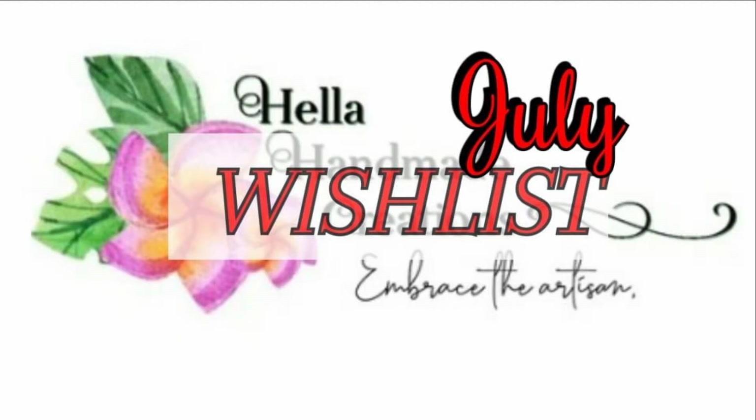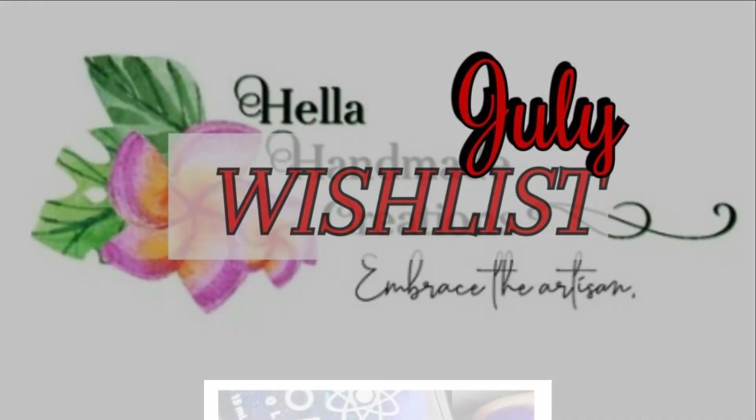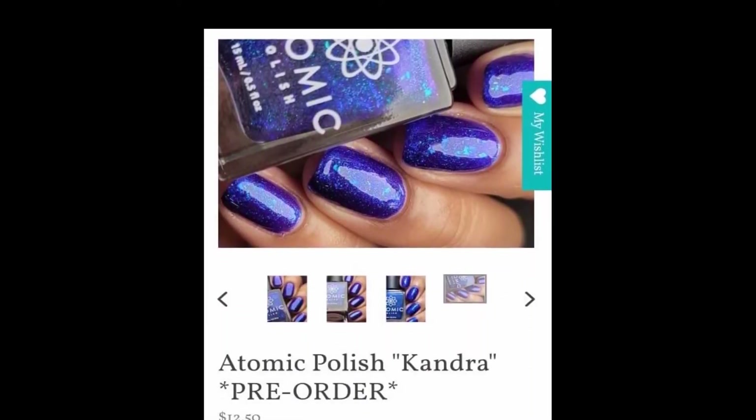This is a really short timed video because I am waiting to the last second to create and post this. For my wish list, the first polish is from Atomic Polish.